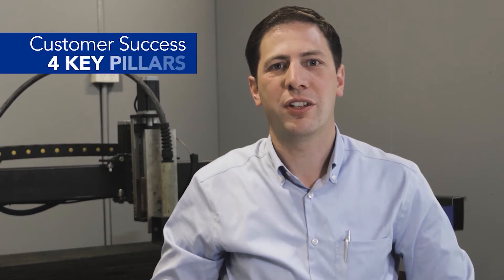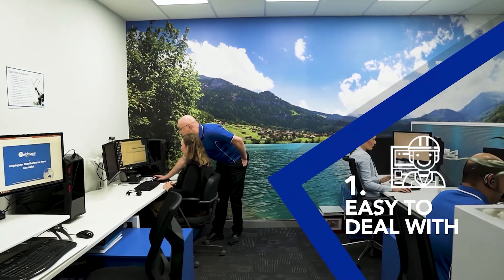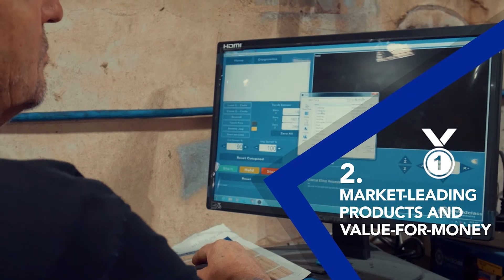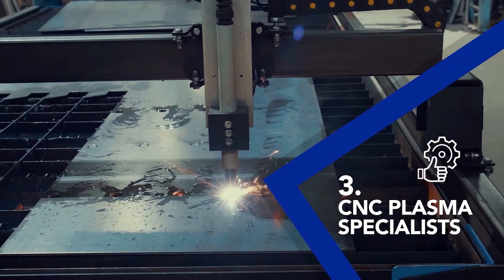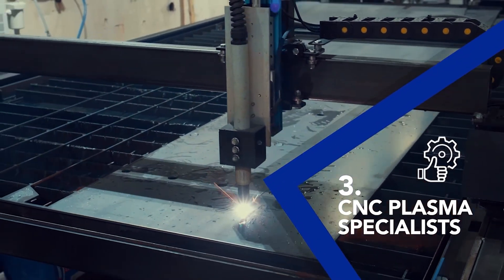World-Class ensures the success of our customers through four key pillars: easy to deal with — a customer friendly and supportive approach focused on understanding clients' needs; market leading products and solutions that are exciting, reliable, and perform at the top of their class; and specialists in CNC plasma, applying over 40 years of industry experience to deliver the right solution.